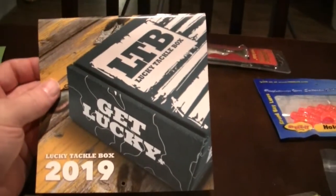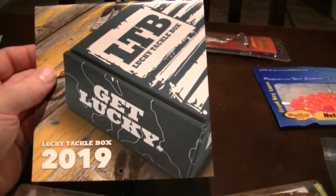Instead of the regular catalog that usually comes, we have a 2019 calendar. Always nice to have a calendar in there.